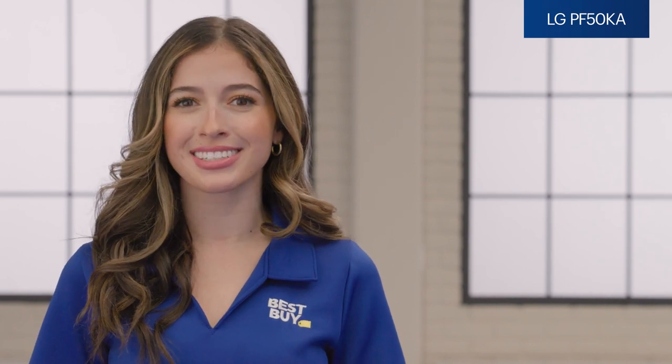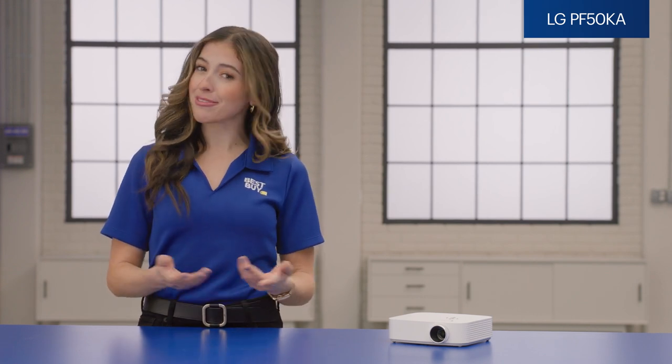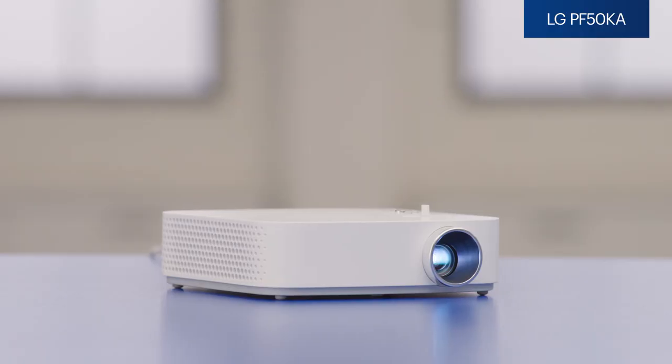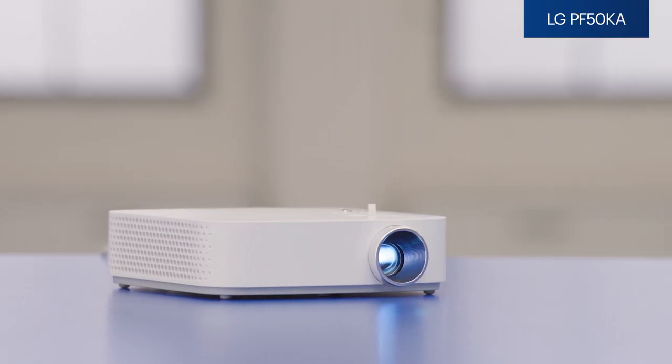Not to mention, the built-in smart app lets you connect your Mac or PC without any additional cables. What didn't I love about this projector? Well, it certainly packs a punch, but in order to get the full two and a half hours of projection time, you do have to turn on Eco Mode — a trade-off you'll have to evaluate yourself. But if a compact, portable, high-definition projector is what you're looking for, the LG PF50KA is my expert pick for you.